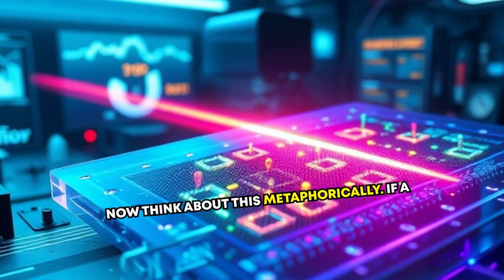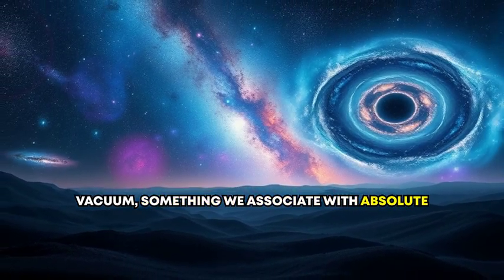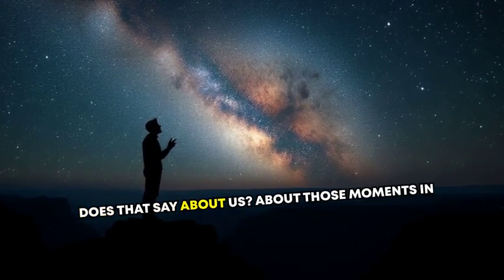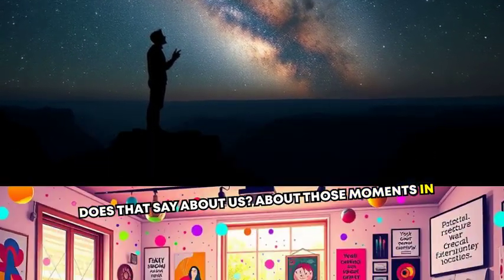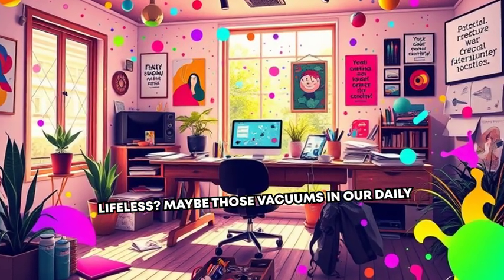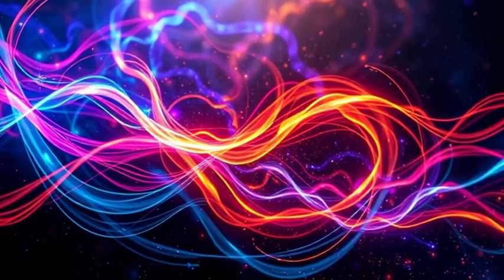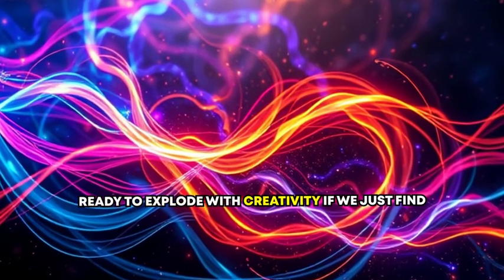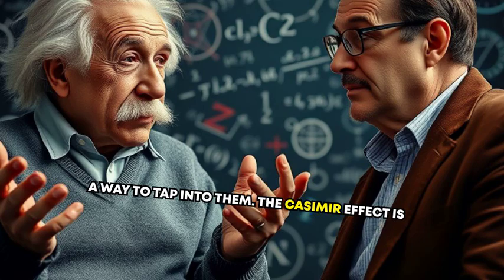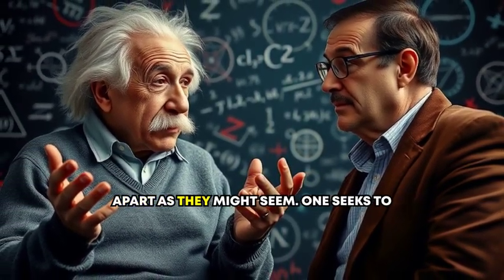Now, think about this metaphorically. If a vacuum — something we associate with absolute nothingness — is full of possibilities, what does that say about us? About those moments in our lives that feel empty, aimless, or lifeless? Maybe those vacuums in our daily experience are like quantum fluctuations, ready to explode with creativity if we just find a way to tap into them. The Casimir effect is proof that science and philosophy aren't as far apart as they might seem.